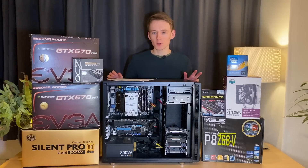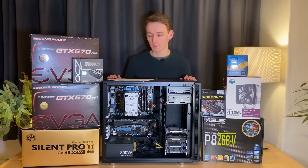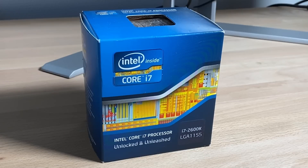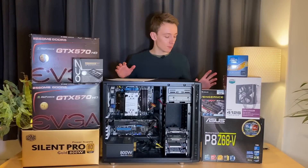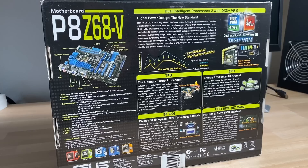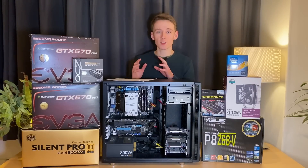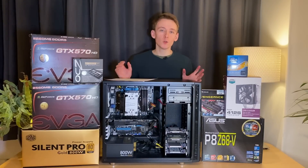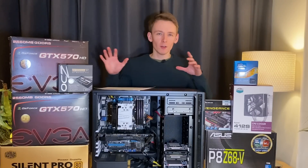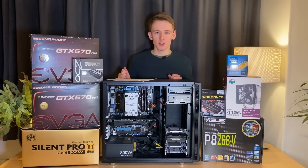Looking back at these components and the prices I paid for them, it became clear that — wow — components were really cheap back in the day. The i7-2600K, Intel's top mainstream platform CPU, was just €275.98. The P8Z68V, a premium ASUS model with the top chipset, was €139.98. And the GTX 570, Nvidia's second-best single GPU, was €343.98. We just didn't know how good we had it back then. You could buy an entire high-end PC for what you can now pay for a single GPU. It's a bit depressing in that sense.